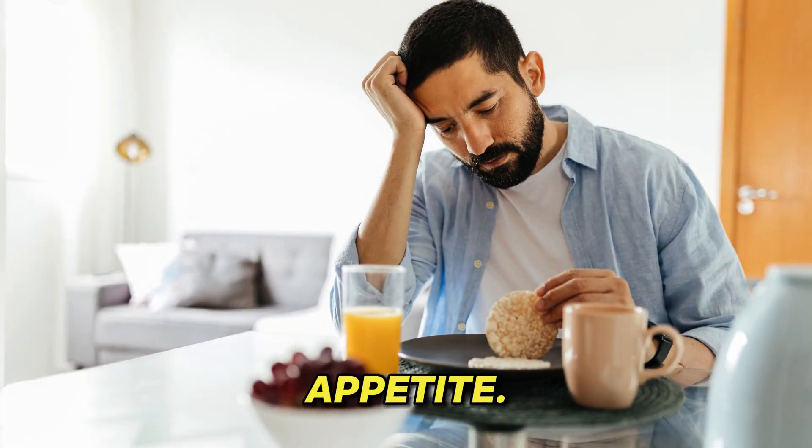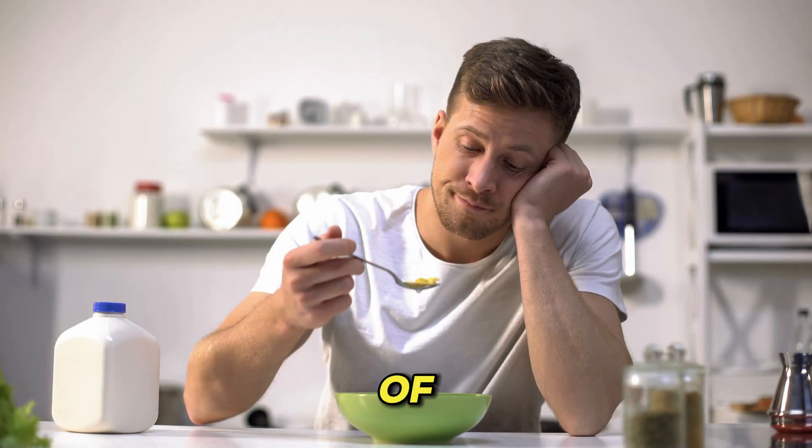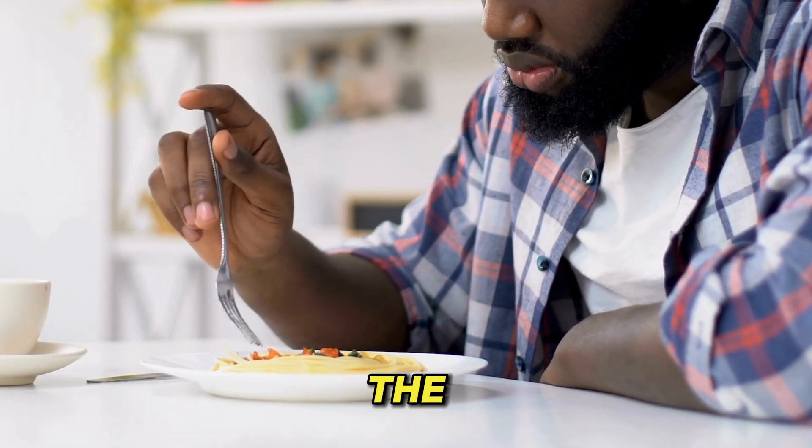2. Poor appetite. This is a very general symptom, but a buildup of toxins resulting from reduced kidney function can be one of the causes.